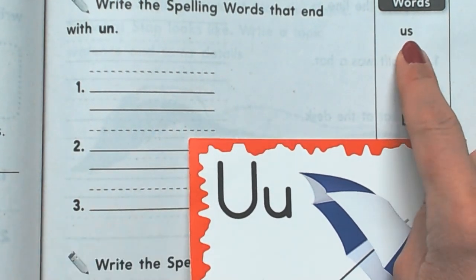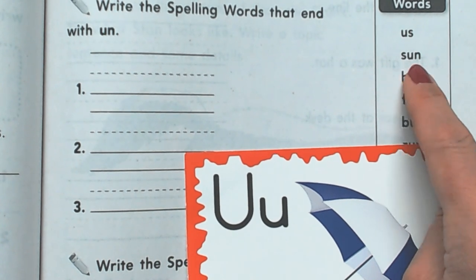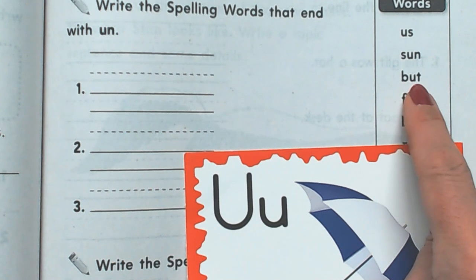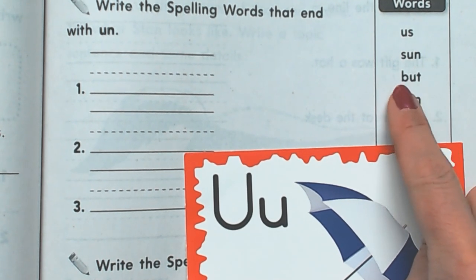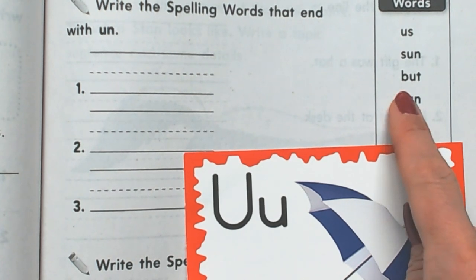Uh — S, un. Sun. Like the sun shines. But. I had ten dollars, but I spent it all on candy bars. That was but.